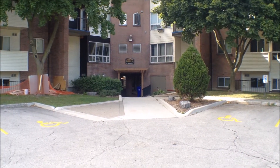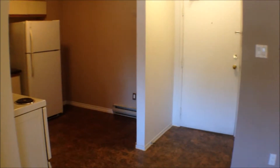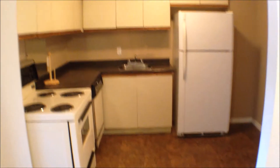Let's go on and have a look at the units. Here we are inside the unit — this is the front foyer. It opens up into the kitchen, and there are lots of cupboards and plenty of counter space. And just give you a view of the flooring there.